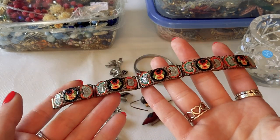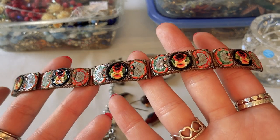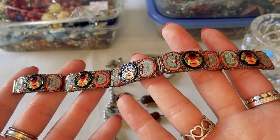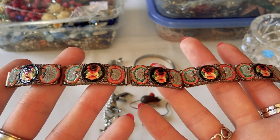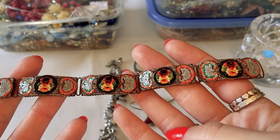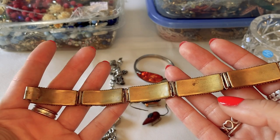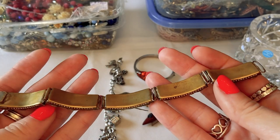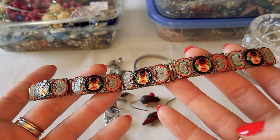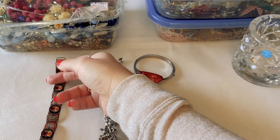The first piece is this micro mosaic bracelet. I love micro mosaics — they don't hold as much resale value as I think they should, but look how beautiful it is. No missing pieces, gorgeous colors, a black backdrop with a floral pattern. It's definitely older. I paid about $40 for it, a little more than usual, but I love it.